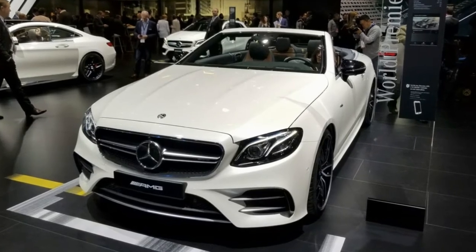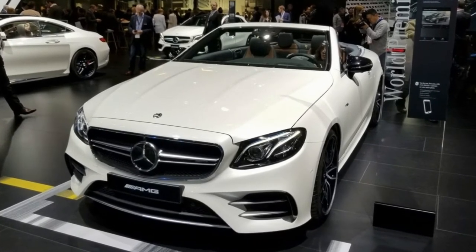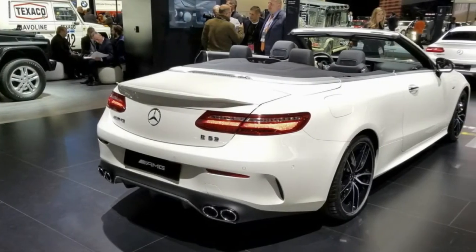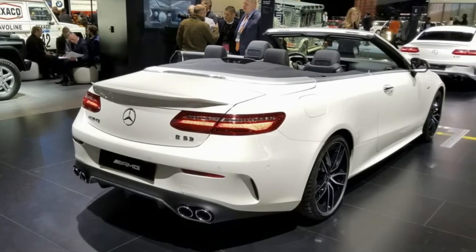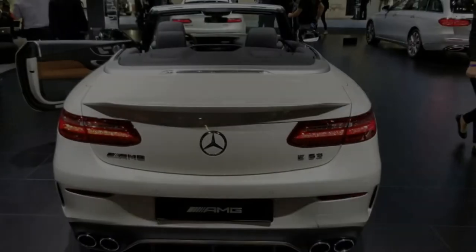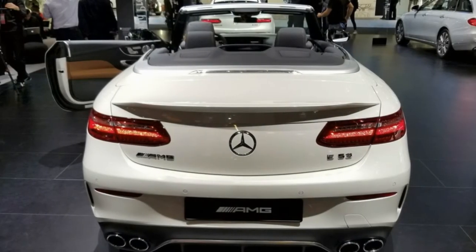Mercedes-Benz came to the 2018 Detroit Auto Show with no fewer than four new vehicles. While the G-Class is a brand new SUV under that familiar skin, the other three are based on existing models, but they all wear a new AMG 53 badge that will replace the existing AMG 43 denomination.